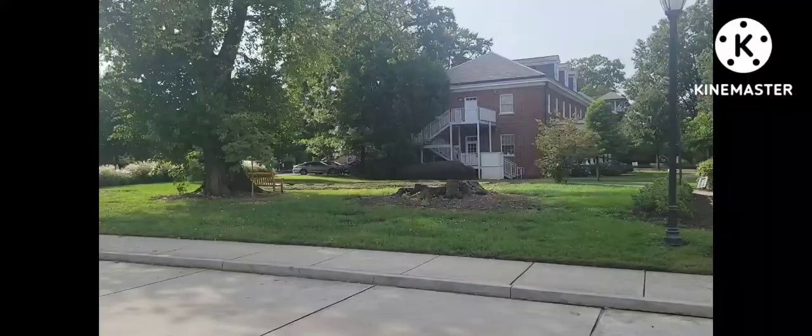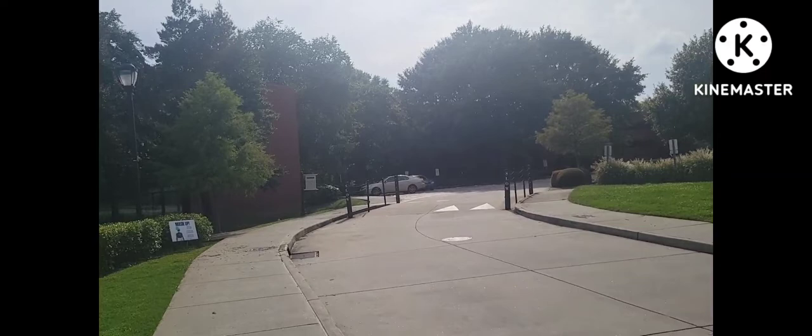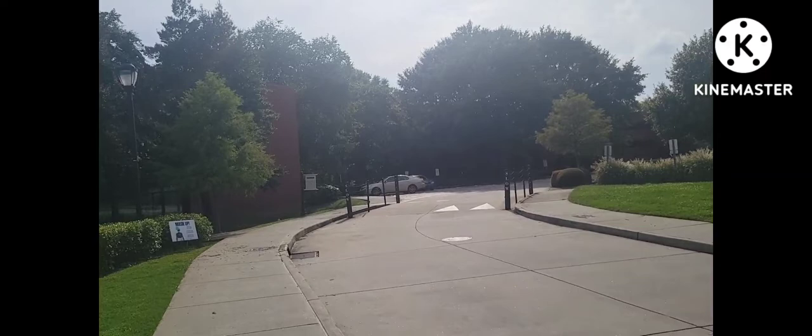I'm basically not wearing any pants right now. I'm going to be able to listen to music on my walk. Oh, there's a lot of squirrels out here — a lot of squirrels. Squirrels and hopefully not much else.